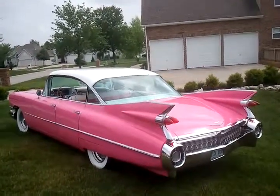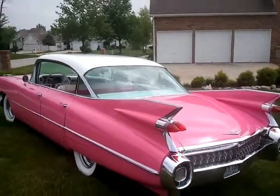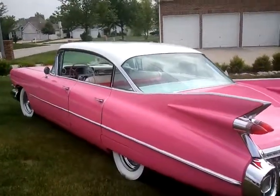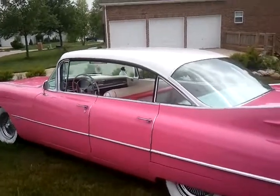What you're looking at is a 1959 Cadillac Series 62 four-door hardtop. This is an all-original numbers matching Cadillac with a 390, 325 horse V8, with an automatic transmission.